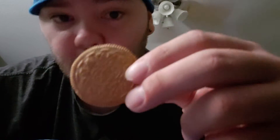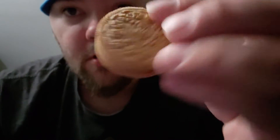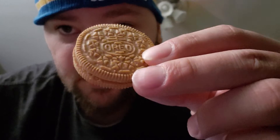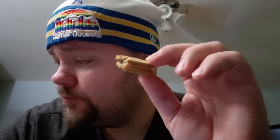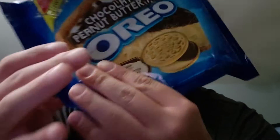So you got your graham cracker cookie, your peanut butter, and your chocolate. Pretty good — you definitely taste the graham cracker, the peanut butter, and chocolate all together. Definitely like these ones. I don't like these better than the road trip ones, but they're still pretty good.